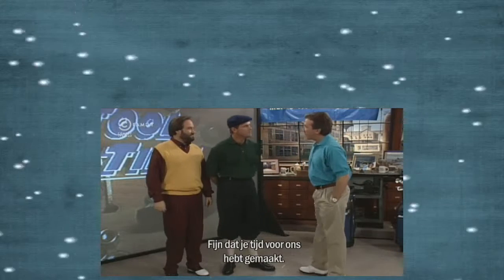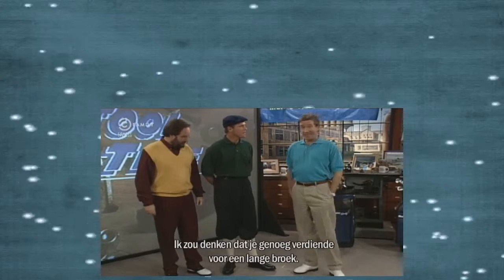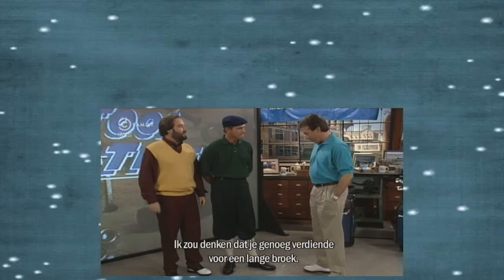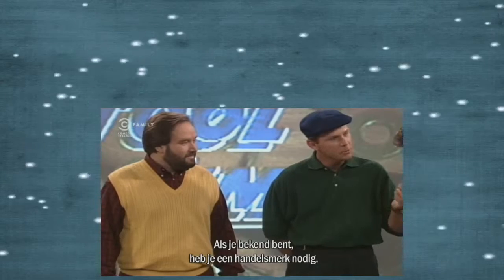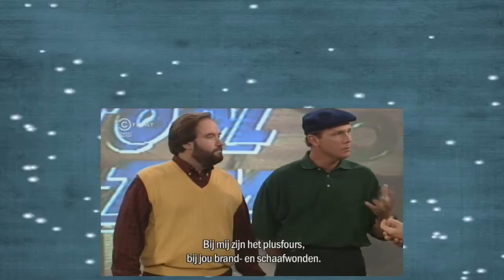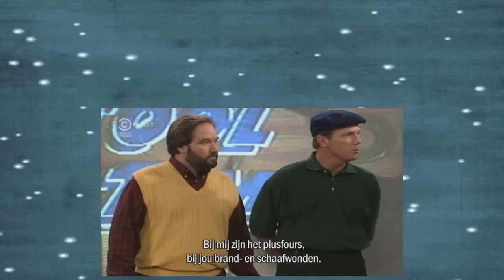Thanks for making time to be on the show. You'd think with the kind of cash you're pulling down you could afford the rest of those trousers. Tim, when you're in the public eye, you have to have a trademark. With me, it's knickers. With you, it's burns and abrasions.